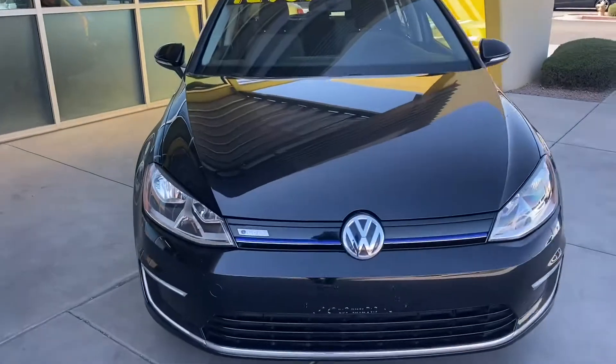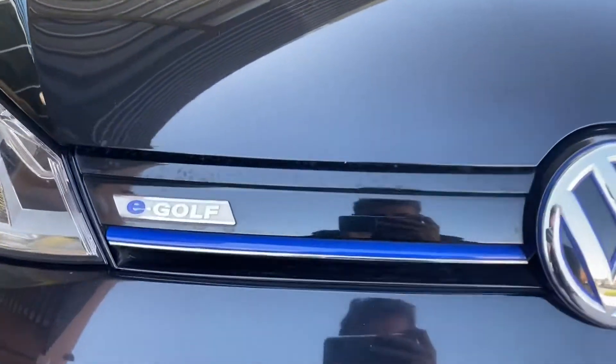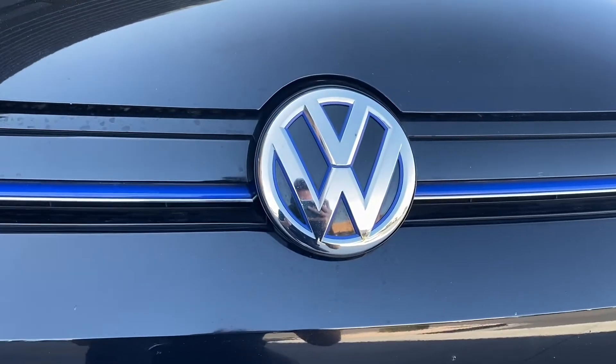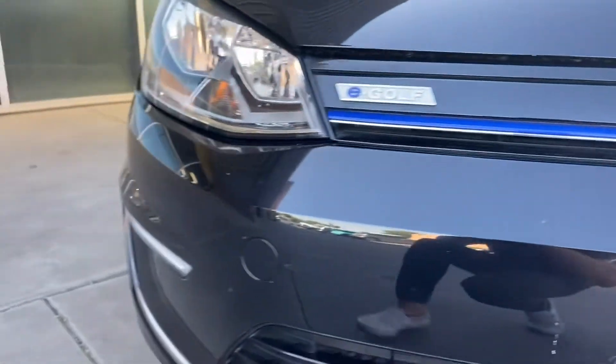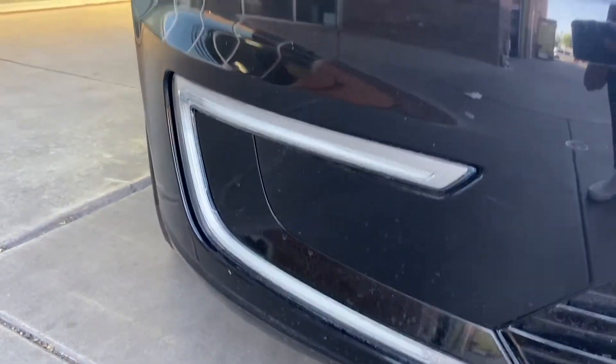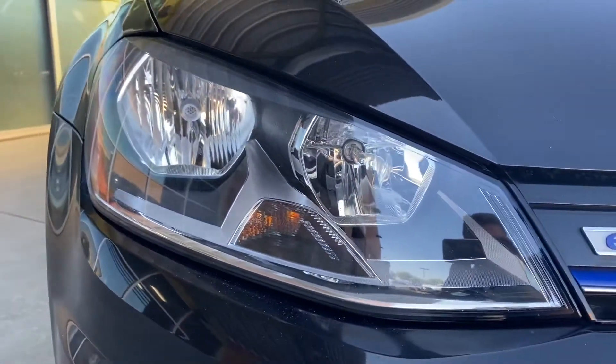Coming over to the front here on the E-Golf, we got this kind of blue line that goes across the front bumper as well as blue lines on the Volkswagen logo itself. We also have these LED C-shaped headlights as well as the actual headlights.